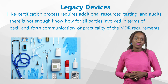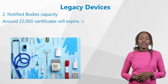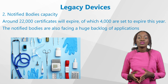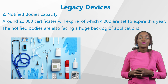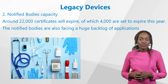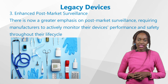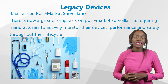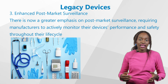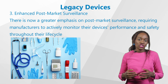There's not enough know-how for all parties involved in terms of back-and-forth communication or practicality of the MDR requirements. Second, notified bodies capacity: it was estimated that by the end of 2024, around 22,000 certificates will expire, of which 4,000 are set to expire this year. Since the notified bodies are the ones issuing the certificates, they are also facing a huge backlog of applications. Third, enhanced post-market surveillance: there is now a greater emphasis on post-market surveillance, requiring manufacturers to actively monitor their devices' performance and safety throughout their life cycle. This includes conducting post-market clinical follow-up studies and addressing any reported issues promptly.